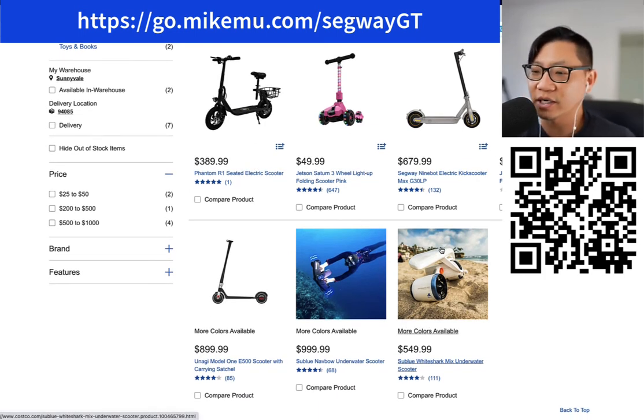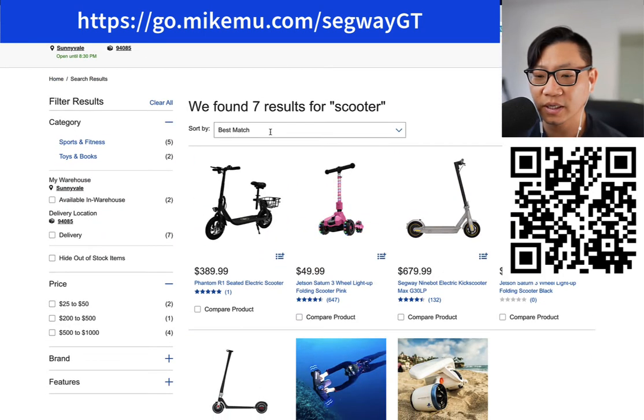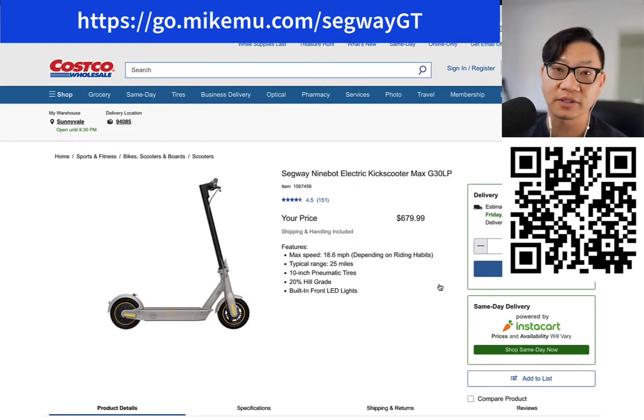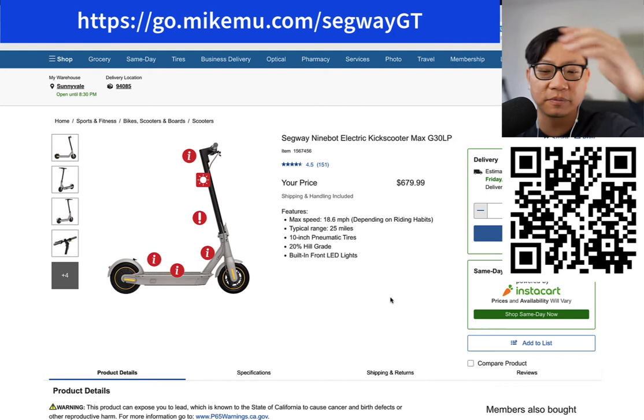The one they have right now at Costco is actually the Segway Ninebot Electric Scooter Max G30LP, which is a lesser range version of the original Ninebot electric kick scooter Max — $679.99, pretty pricey. A really good deal is the electric bolt bike, available inside Costco warehouses for $279.99. I suggest most people get something like that — it's going to be safer, it's going to go a lot slower. You ride it in a bike lane. I think it does 15 miles per hour, and 18.6 miles per hour is plenty fast on the Segway.